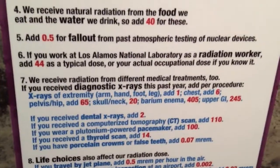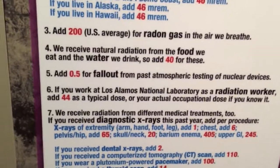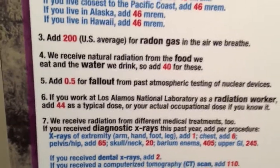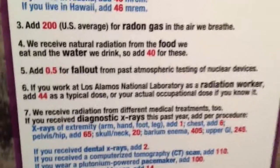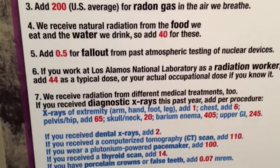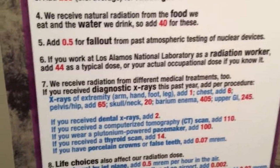Alright, let's do this again: 96 plus 90 plus 200, right? Plus 40, plus 40, plus 40. Let's add 0.5 from the fallout from testing. If you work at the National Lab as a radiation worker — that's my dad — you probably get traces of it. So I'll add 44.